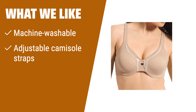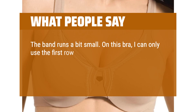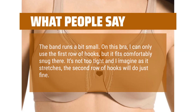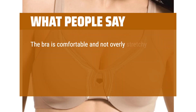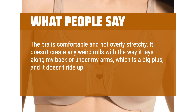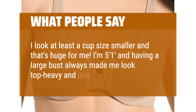If you like a stylish minimizer bra that is easy to clean, with adjustable camisole straps and unique eyehole detail, this one is perfect for you. What people say: The band runs a bit small — I can only use the first row of hooks, but it fits comfortably snug there. If you normally wear your bras only on the loosest hooks, you may want to consider getting the next band size up. The bra is comfortable and not overly stretchy; it doesn't create any weird rolls along my back or under my arms, and it doesn't ride up. But the greatest thing about this bra is the minimizing effect — I look at least a cup size smaller, and that's huge for me. I'm 5 feet 1 inch, and having a large bust always made me look top heavy and just bulkier in general.